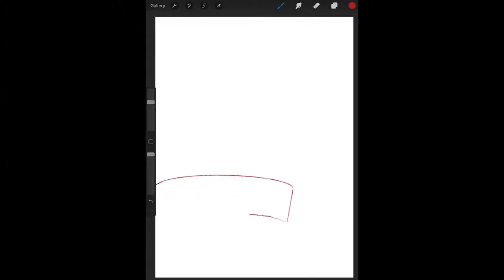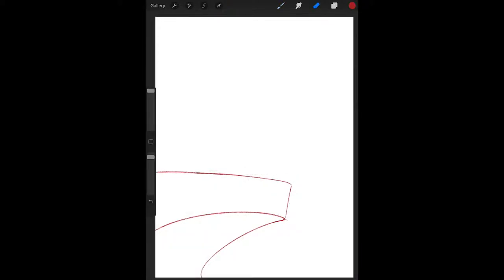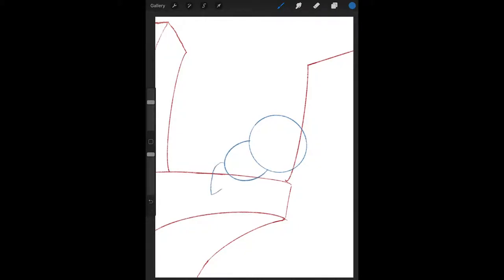Hey everybody, this is Lex, and I'm bringing you a new speedpaint. If you can't guess from the music, this one is gonna be Sonic the Hedgehog themed. I adored Sonic the Hedgehog when I was a kid. And even more than Sonic, Tails was my favorite character, so of course this is going to include Sonic's little buddy Tails.